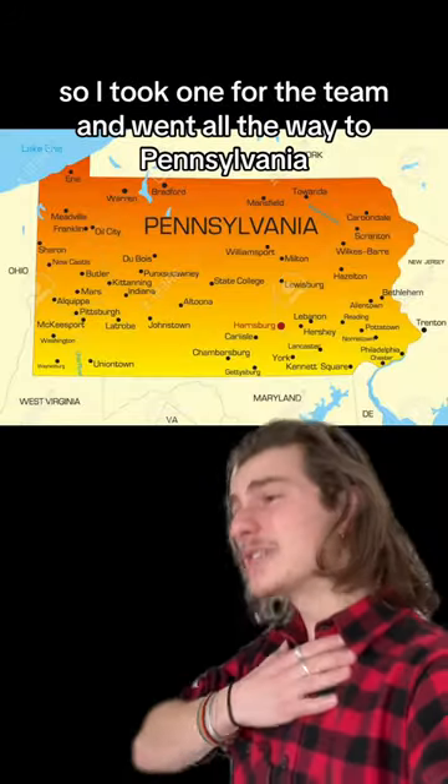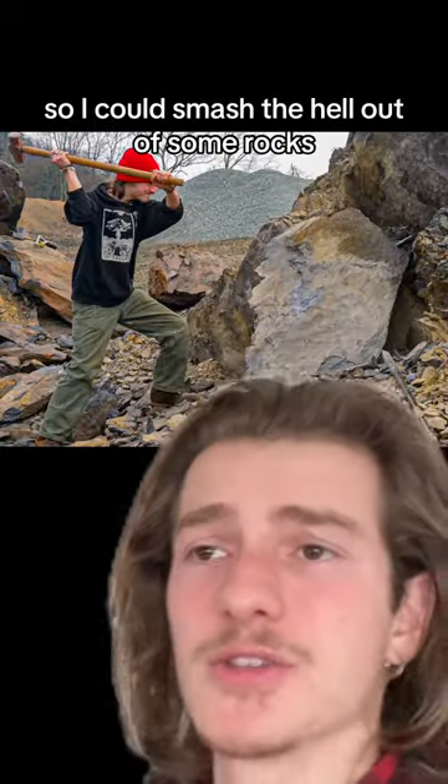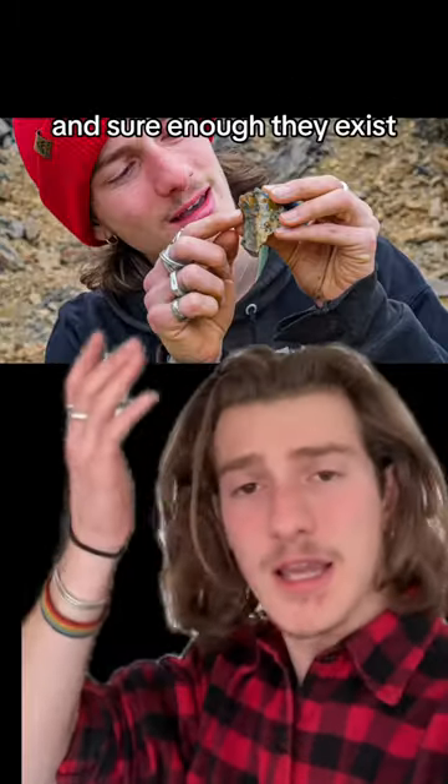I still couldn't quite believe this, so I took one for the team and went all the way to Pennsylvania so I could smash the fuck out of some rocks. And sure enough, they exist.